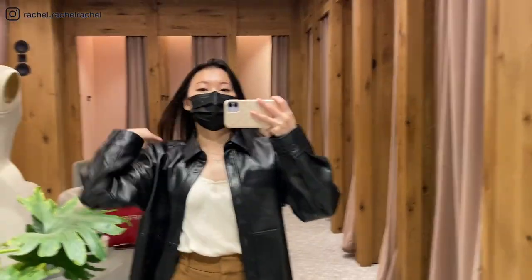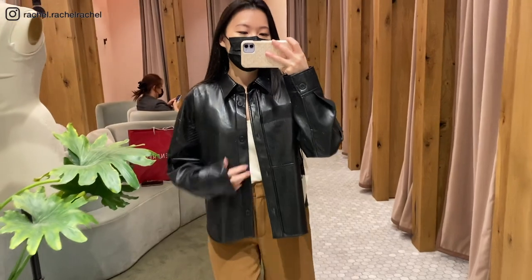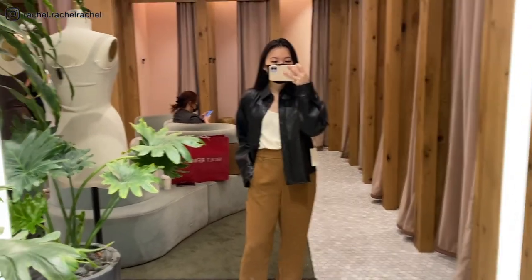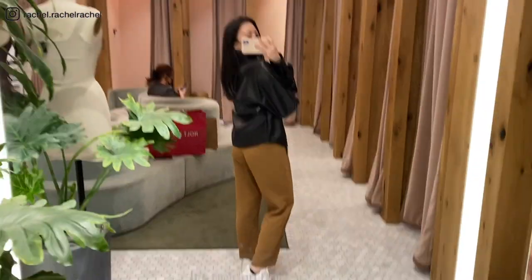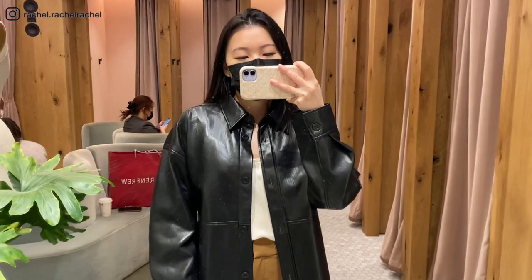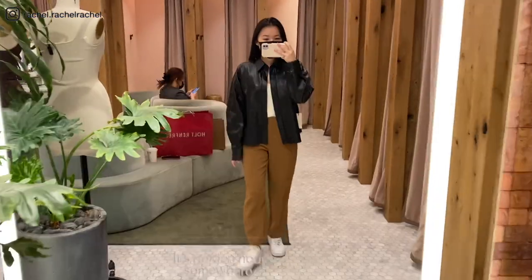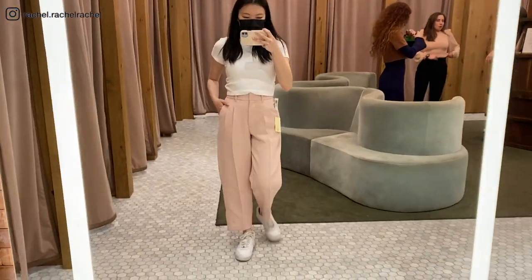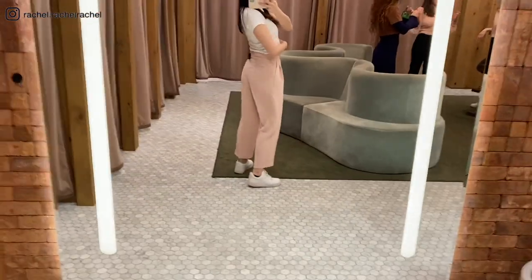Next is the Babaton Peli Hip Shirt Jacket in the color black in size small — this is the same jacket as earlier but in the shorter crop version I mentioned. I feel like this length suits me a lot better than the longer one.